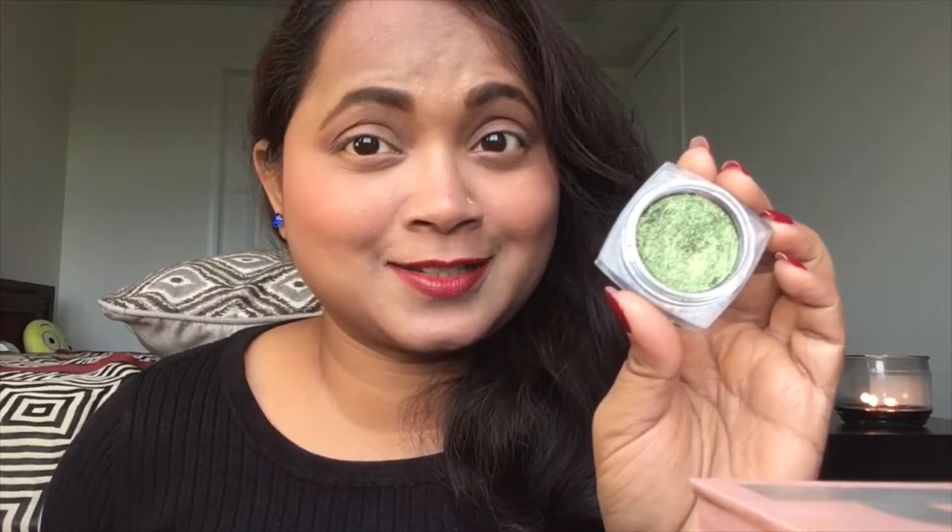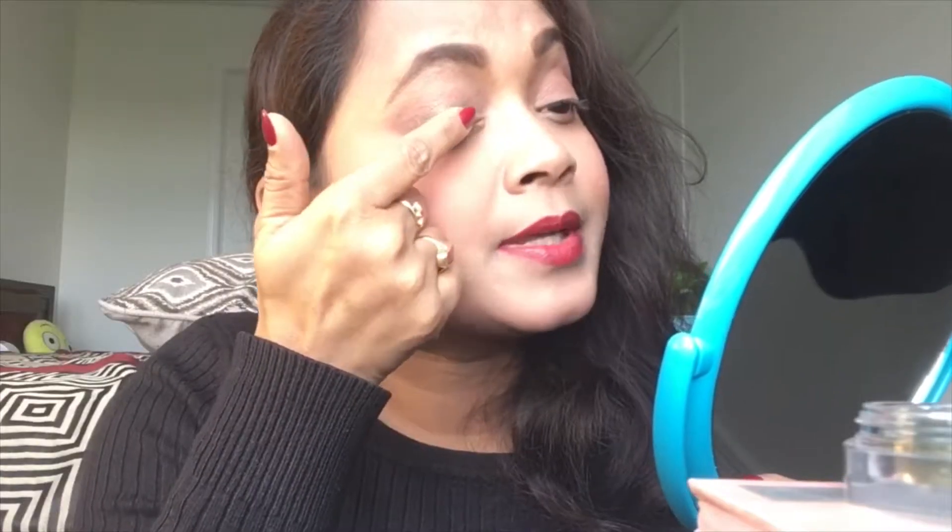L'Oréal Infallible eyeshadow in Golden Emerald — the shade names are in the description box, so check that out. It's a gorgeous green shade — a pretty beautiful golden green touch. Just love it! Using my finger to pat this color on my lid, taking my time. Little by little pressing, building, patting. Look at that beautiful golden touch — gorgeous! This is one of those shades that gives me a single eyeshadow look as well.